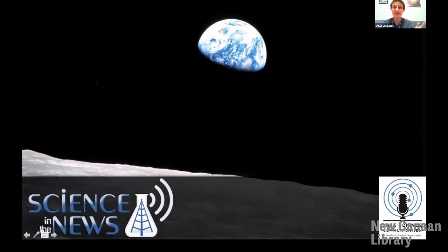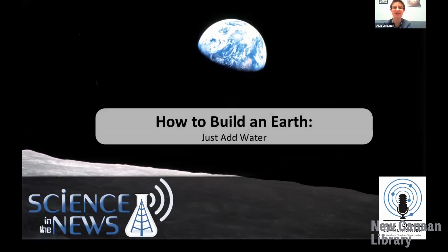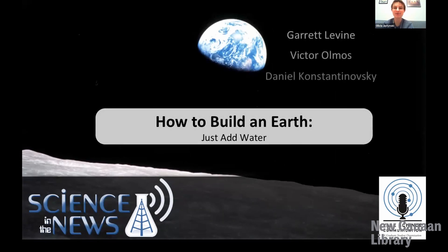I'm Olivia, and I'm so excited to be introducing our talk today on How to Build an Earth, Just Add Water. We're from Science in the News with Yale Science Communication, an organization of graduate students at Yale committed to engaging in informative science outreach.